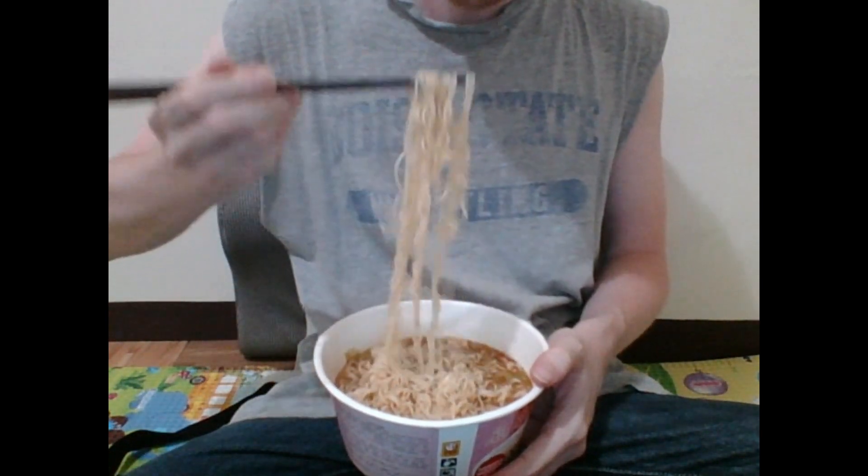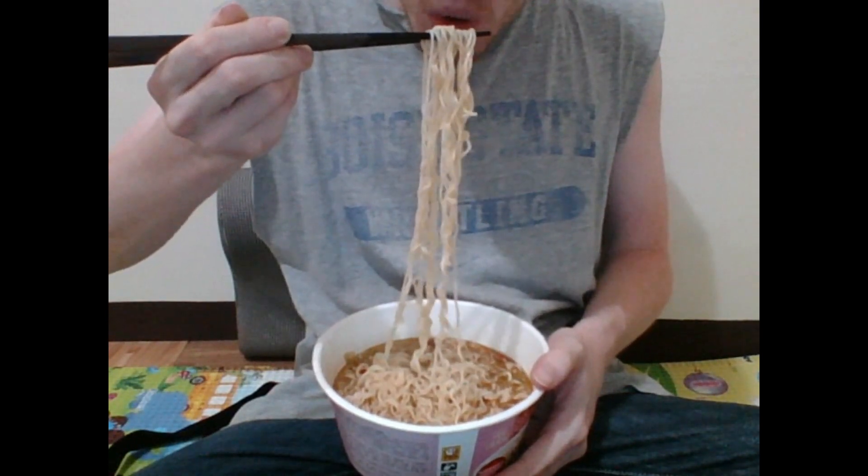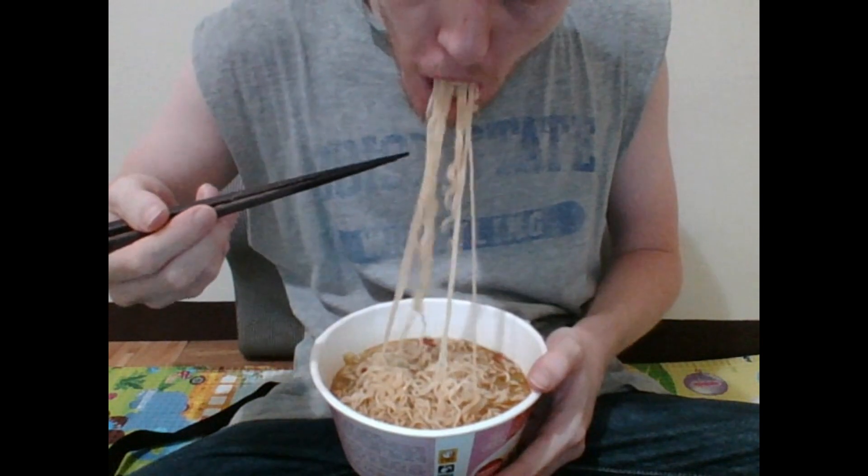First, the noodles — blow on it a little bit because it's super hot. Okay, the noodles are very good. They taste like noodles; they're not extraordinary or anything, they're very solid noodles. But they don't taste significantly different than any other noodles in terms of the noodles themselves. Now, the soup that the noodles have been bathed in — the soup is really good. I like the soup a lot. That's kind of what makes this all worth it.